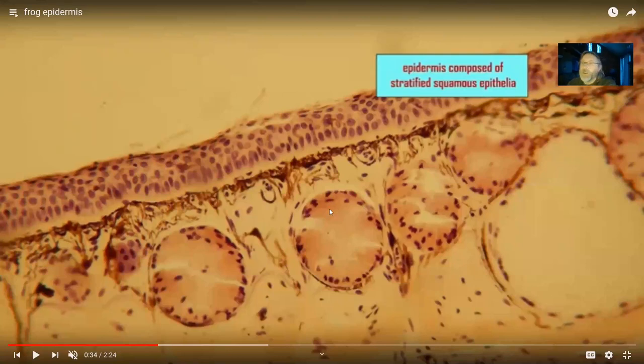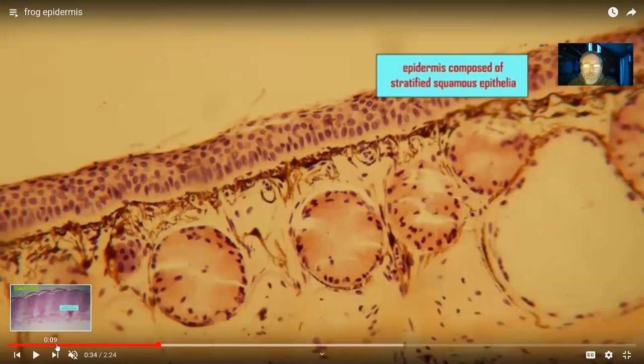In frog skin, there are no scales — the type of scales found in fish are absent from land vertebrates. The next video will cover reptile scales. It should be said, however, that the cosmoid scales of the Sarcopterygian fish did exist in early amphibians on their underside and even in early reptiles, so the type of scales in fish ancestors of tetrapods were retained in early tetrapods and then later lost.